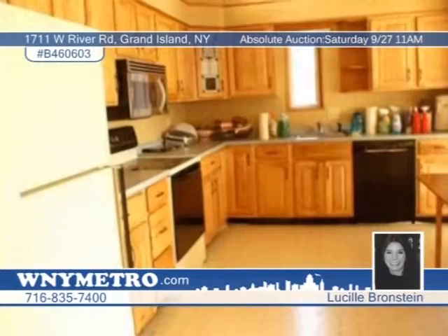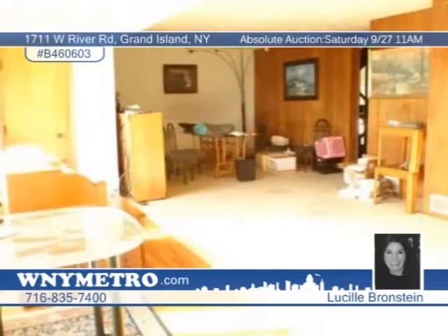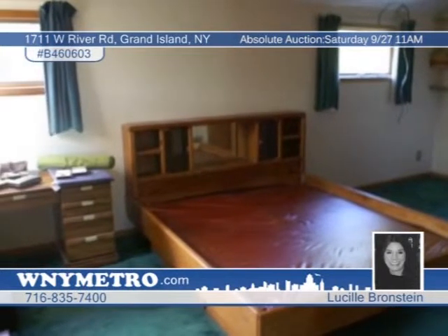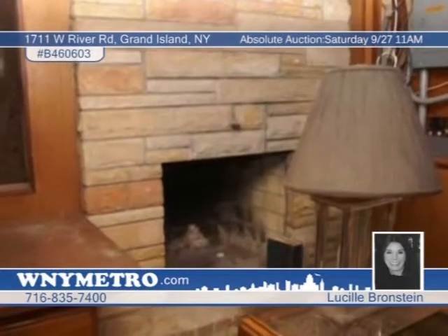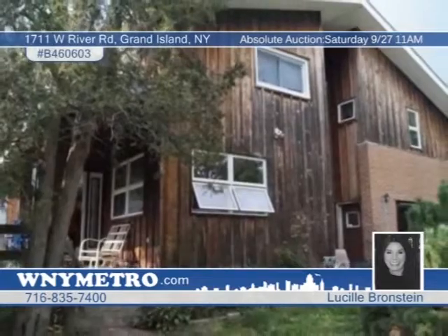Take part in this absolute auction Saturday, September 27th at 11 a.m. This beautiful Riverview tri-level home boasts eight rooms, four bedrooms, and two-and-a-half baths. Excellent amenities are on display here, such as a jetted tub, two fireplaces, solar electric panels, and a kitchen full of modern touches. A family room is in the walkout lower level, and outside is a two-car attached garage and workshop. Deposit $3,500 cash or certified check plus balance of 10% within five days. Call Lucille Bronstein for more information.